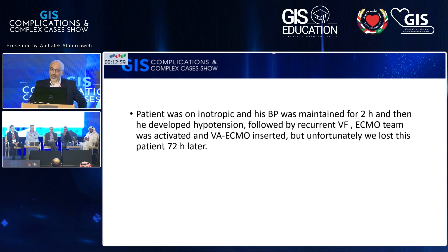Unfortunately, two hours later the patient developed more hypotension and then arrested with a VF arrest. The ECMO team was activated and we inserted ECMO bedside. Unfortunately, we lost this patient 72 hours later.